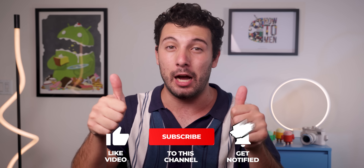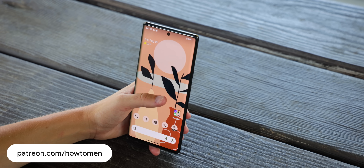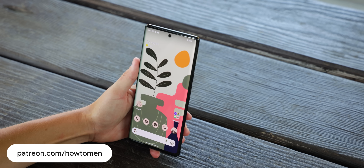So there you have it — six apps and four games for you to check out for the month of September. If you download at least one app, please show your support by dropping a thumbs up. If you downloaded two or more, make sure to get subscribed with the notification bell turned on. This series comes around every month and you're not going to want to miss the next one. Make sure to check out those new wallpapers and promo codes on my Patreon page, and thank you for sticking to the end — I'll catch you in the next one.